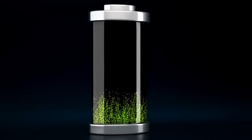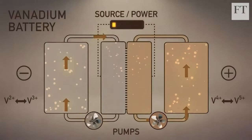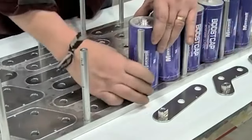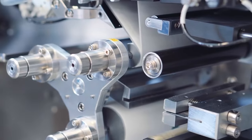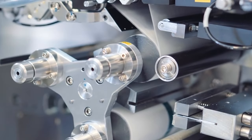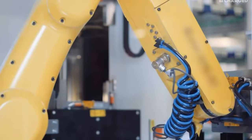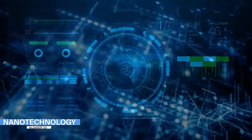Ultra capacitors have the same design as batteries, but they can release stored energy much faster and can be reused many times without degradation. Although the technology has been in progress for decades, it has only recently been implemented more broadly across many industries. It has the potential to benefit markets such as automotive, grid and renewables, and transportation. The global ultra capacitor market is expected to hit eight billion dollars by 2024.